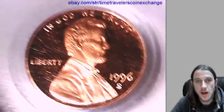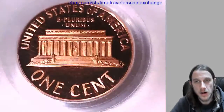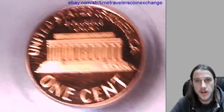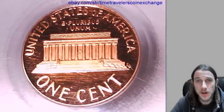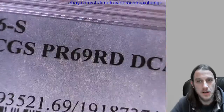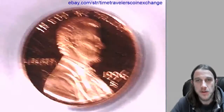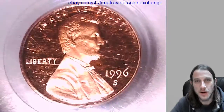I definitely noticed this slab has quite a few scratches and scuff marks on it. It could have been taken a little bit better care of. I don't know how this happens. Maybe it was someone's lucky penny and they carried it around in their pocket with their keys and did a lot of jogging.